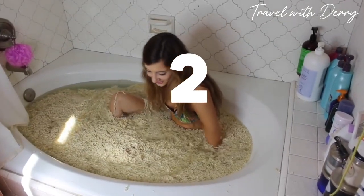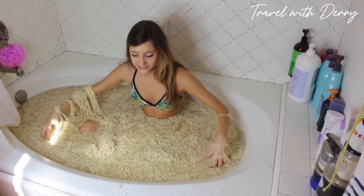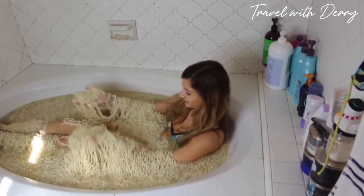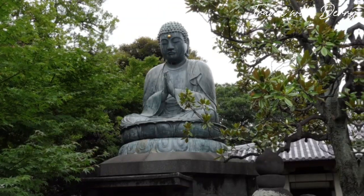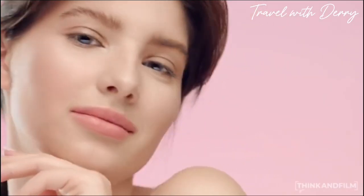Number two: ramen noodle bath. Looking for a unique spa experience? Head to the Unison Spa Resort in Hakone where you can soak in a bath filled with ramen noodles and pork soup. While some might find this concept a bit strange, the Japanese believe that pork broth's collagen content is great for your skin. So relax and let the noodley goodness work its magic.